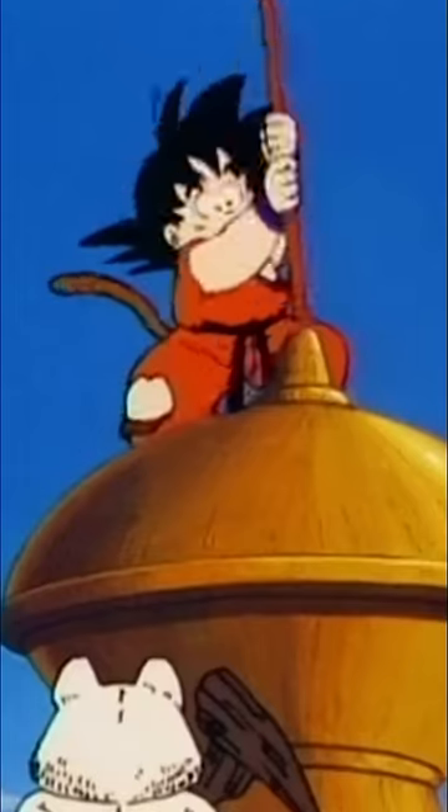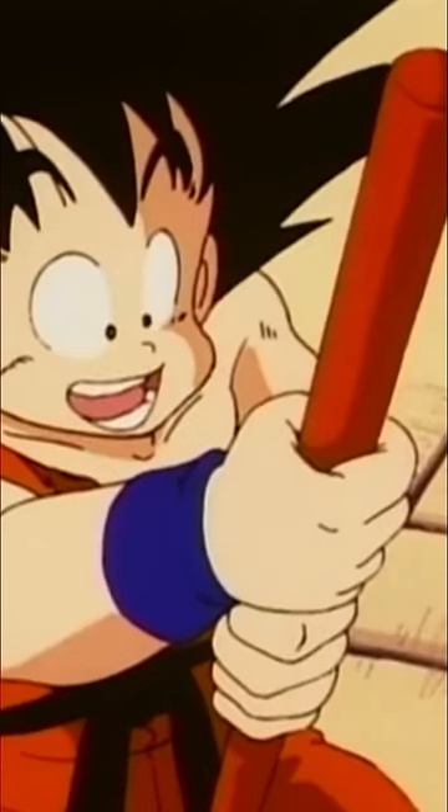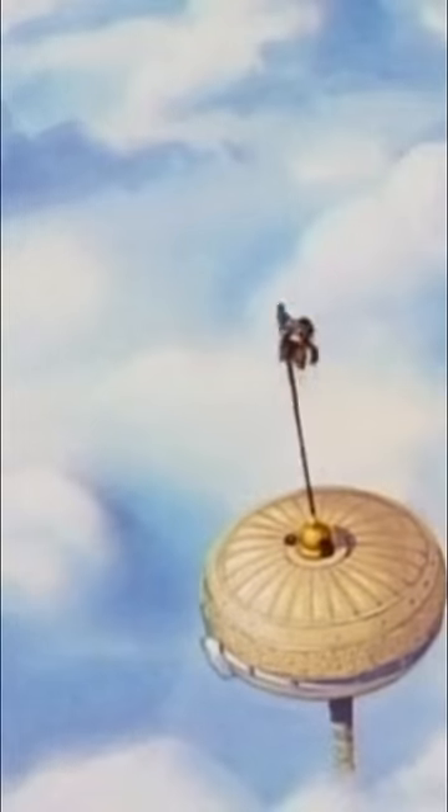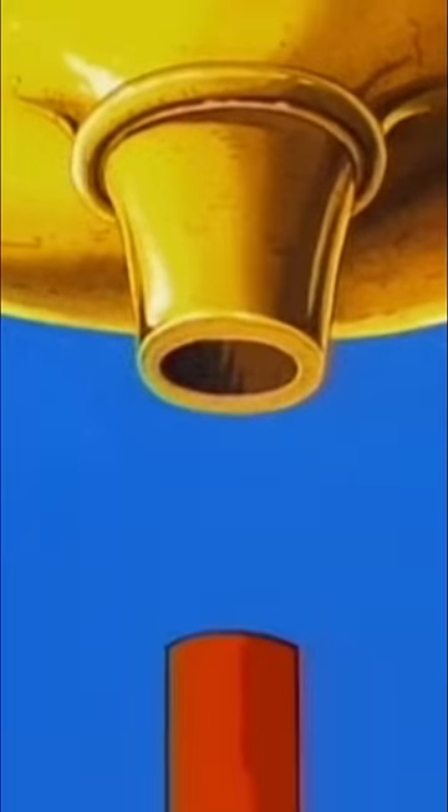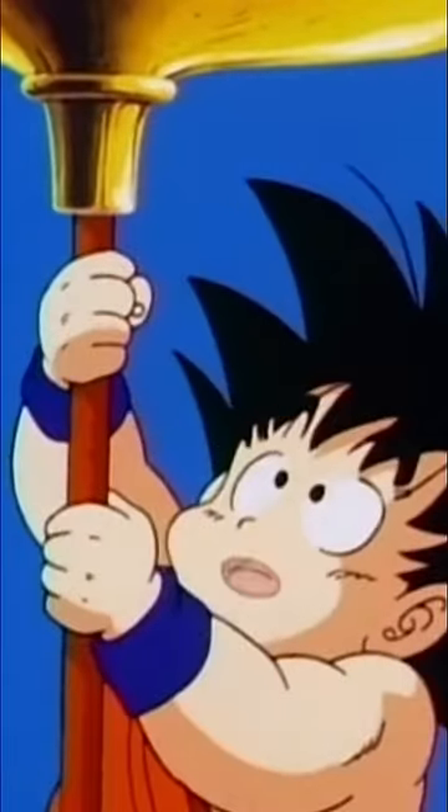To put it simply, the power pole is used to connect Korin's tower to the floating lookout above it. The pole serves as a way to travel between the tower and the lookout through its magical ability to extend. One of the last times that we see Goku use it in canon was for that purpose — to reach the lookout so he could train with Kami.